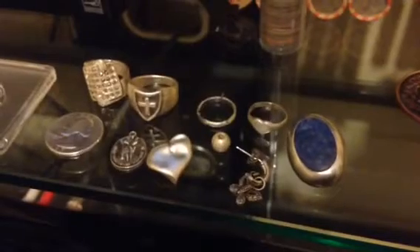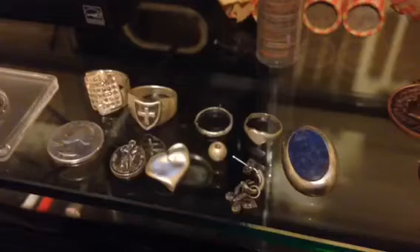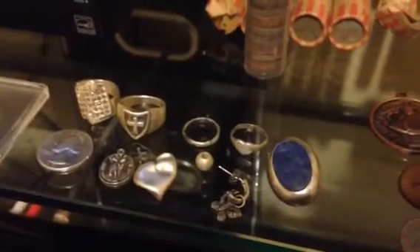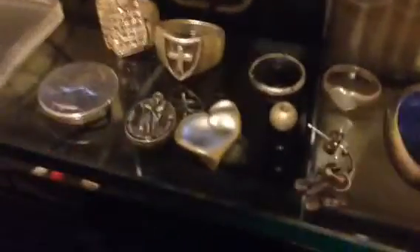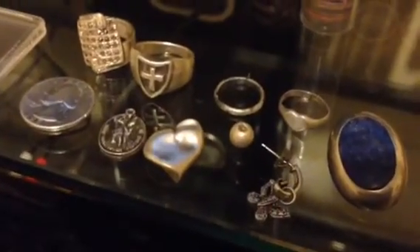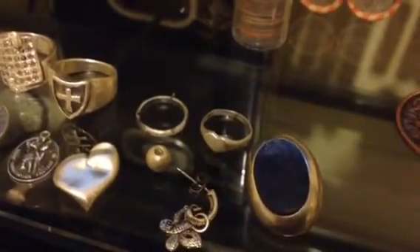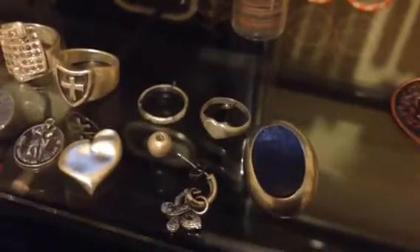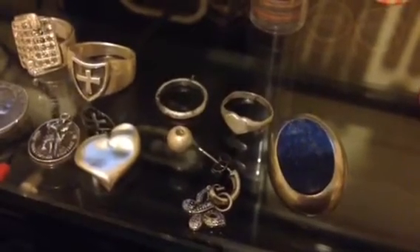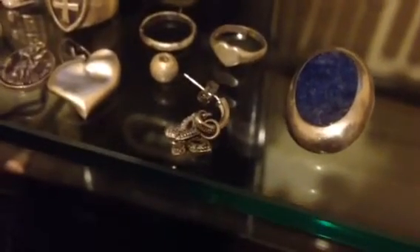A couple of nice rings there — I think one's an 8 gram and the other one's about a 9 I think. And a little St. Christopher pendant — that's sterling. That little smashed up heart, sterling. A couple little 925 rings there — I think that one's a toe ring and then that little heart ring. And that little bead — I have no idea what that was, off a chain or something, but that's marking up silver.